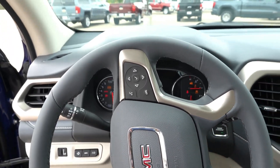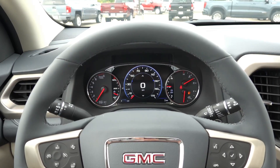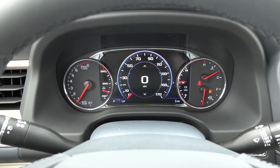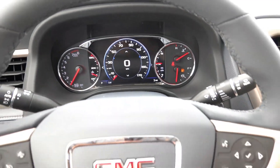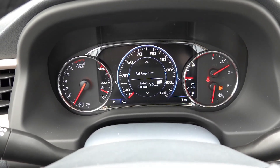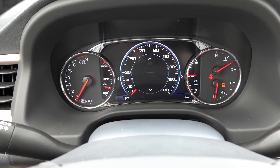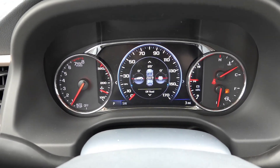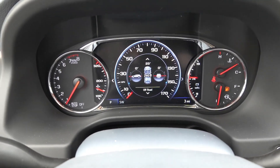Starting it up, we're greeted by the partially digital, partially analog gauge cluster — the same one found in the Chevy Traverse or Chevy Blazer, with a 7-inch screen in the center featuring the speedometer and other configurable options controlled from the right side of the steering wheel. Scrolling through you have trip settings, average MPG, fuel range, oil life, TPMS, filter life cycles, and an off-road page that shows the angles at which the vehicle is sitting as well as your current four-wheel drive setting — which is pretty cool.